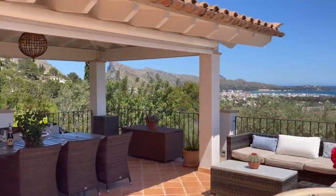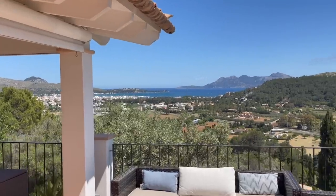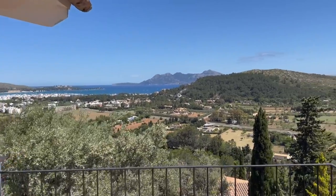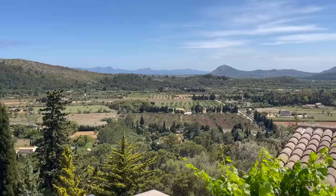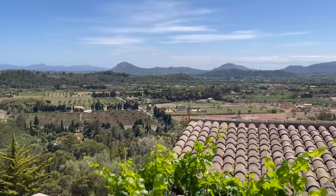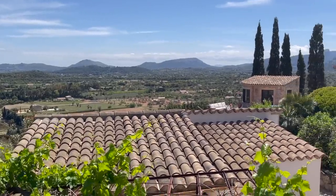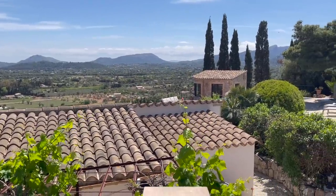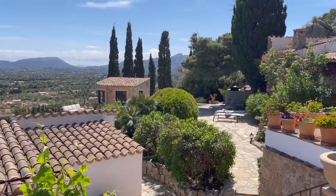So there's a grand staircase that you've just gone up — show them the staircase Martin. The views are stunning, definitely beautiful views. We are in a lovely part of Mallorca here which is Pollensa, Puerto Pollensa — you are very much between the two. And there's the pool over there — we'll have a look at that in a minute.